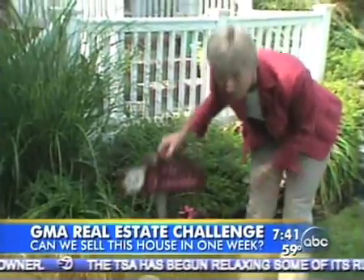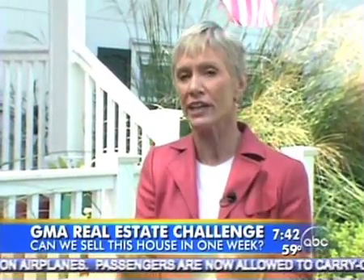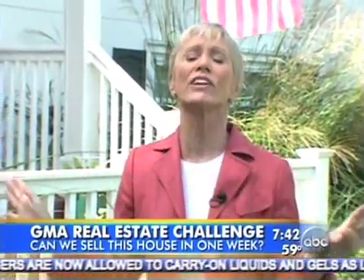Here, this is the owner's name — and there's nothing wrong with their name — but you want to get rid of anything that's personal in the house. The whole idea is to get a buyer to walk in and feel it's theirs, so you want to get rid of everything personal.